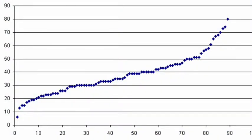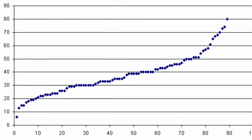This is a graph of solar energy uses in the next 90 years. As you can see, it is on the rise.